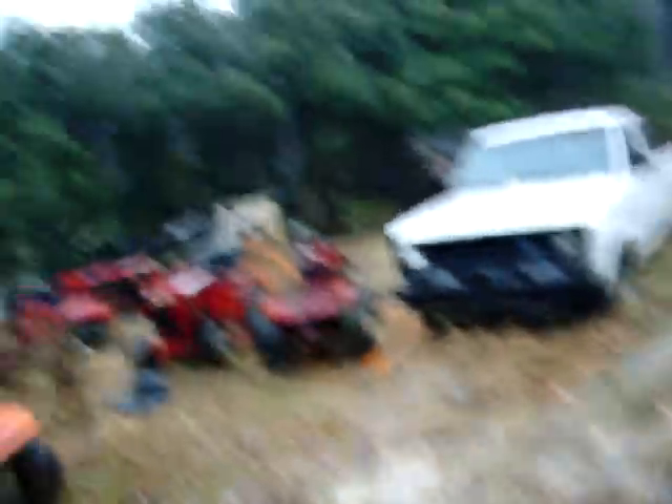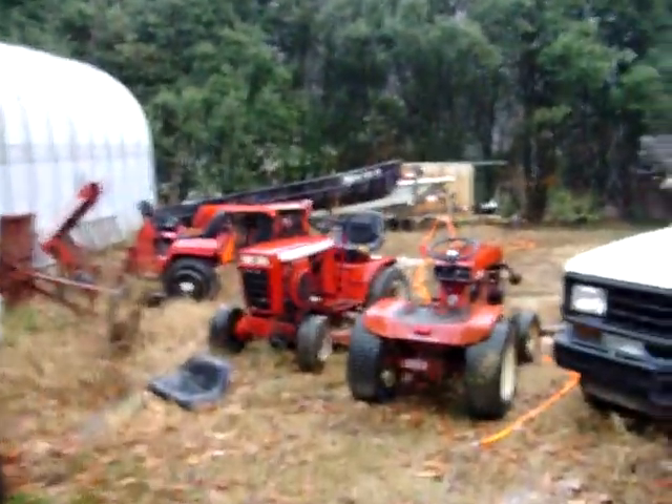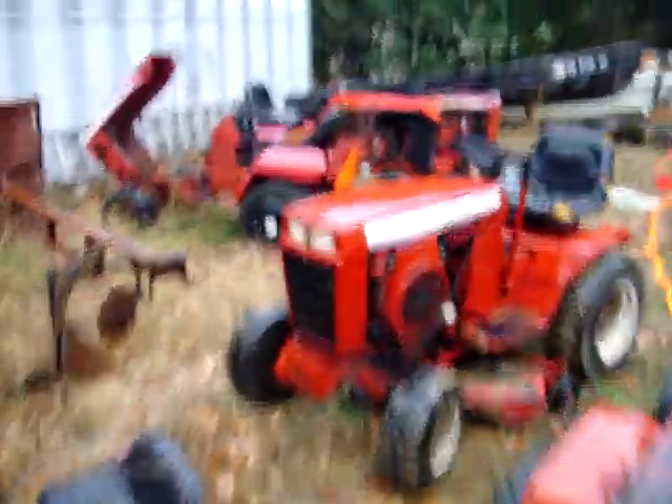Come over here, we got some parts tractors — tractors that don't run. The C101 right here. This one actually does run, but it smokes like a freight train.